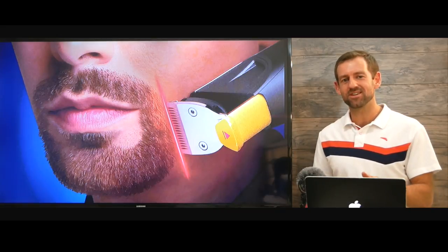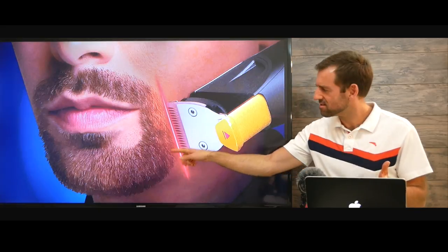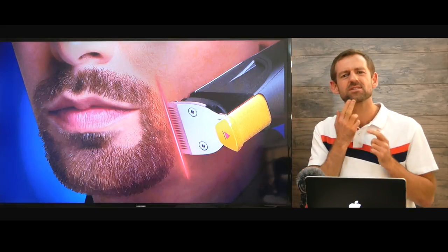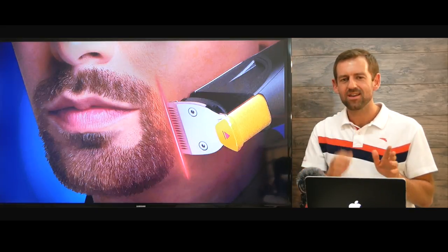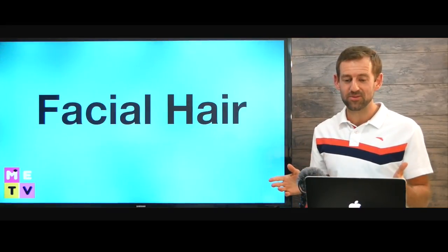Hey, welcome to Matt English TV. What does this guy have on his face? What is this? In this lesson, I'm going to teach you all about facial hair.